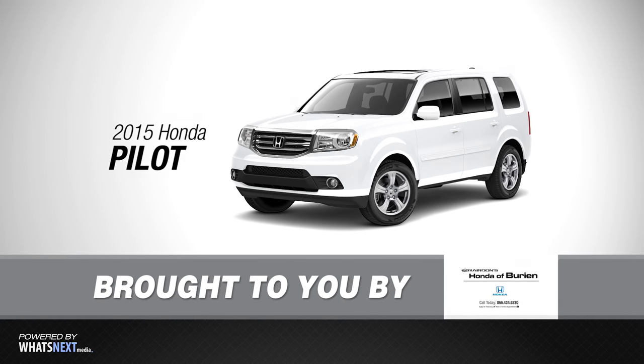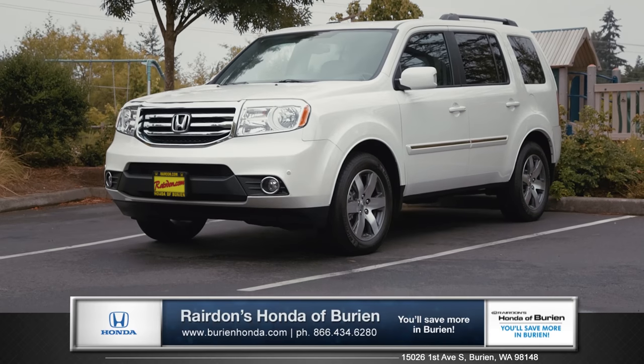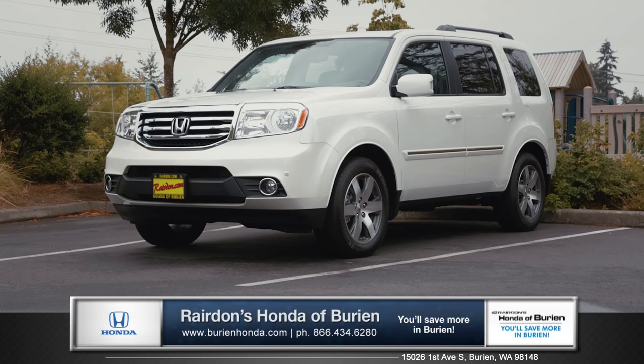Hi, I'm Tom from Raritan's Honda Hyperion, and I'm here to introduce you to the 2015 Honda Pilot.